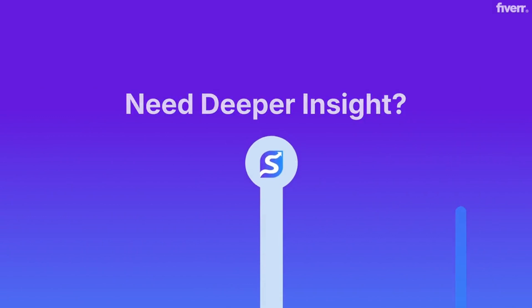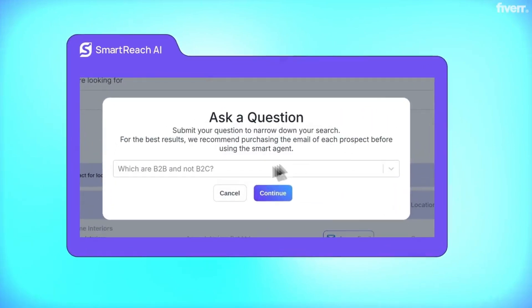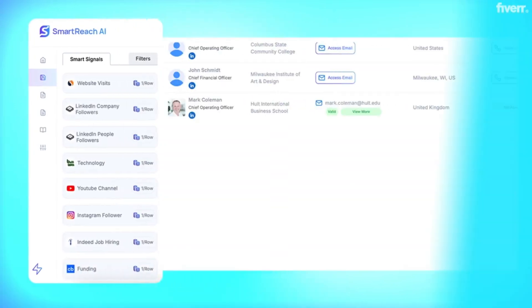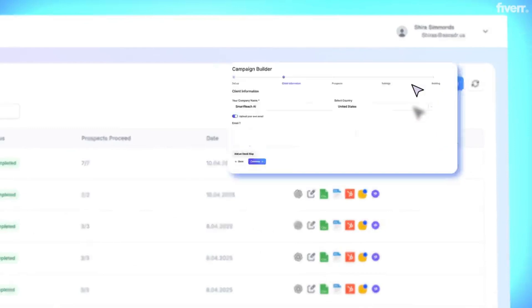Need deeper insights? Just ask our smart agent — it answers questions about your leads so your team can skip the research and start selling. Layer in smart intent signals from the best data sources to find prospects ready to buy, automatically mapped to each contact.